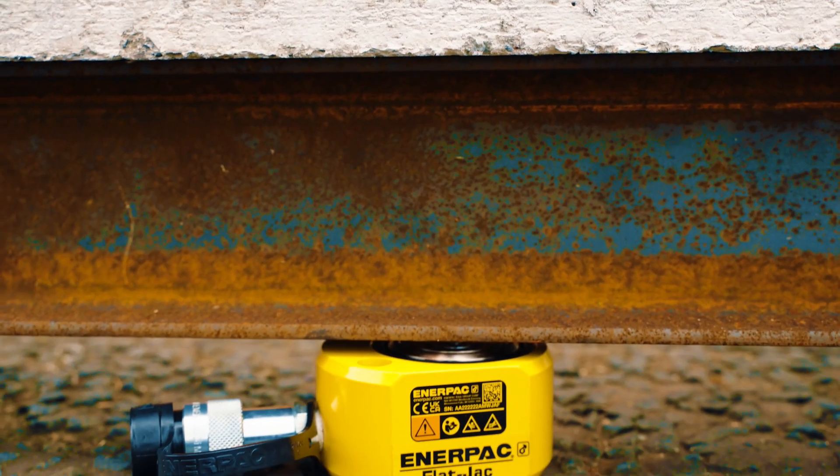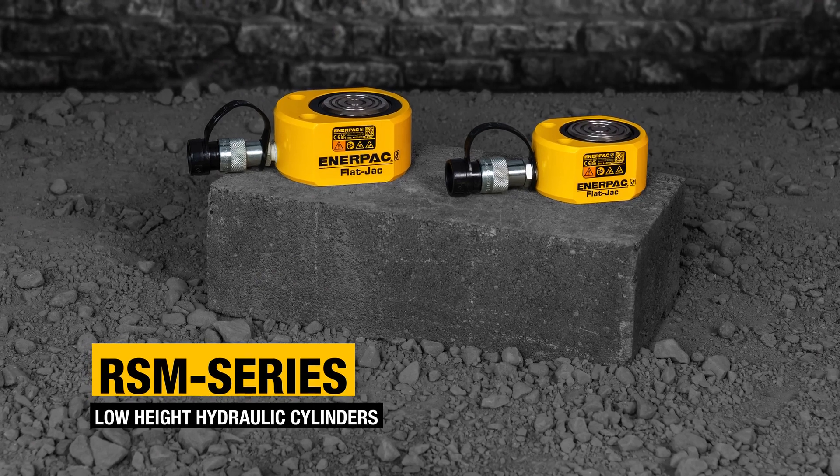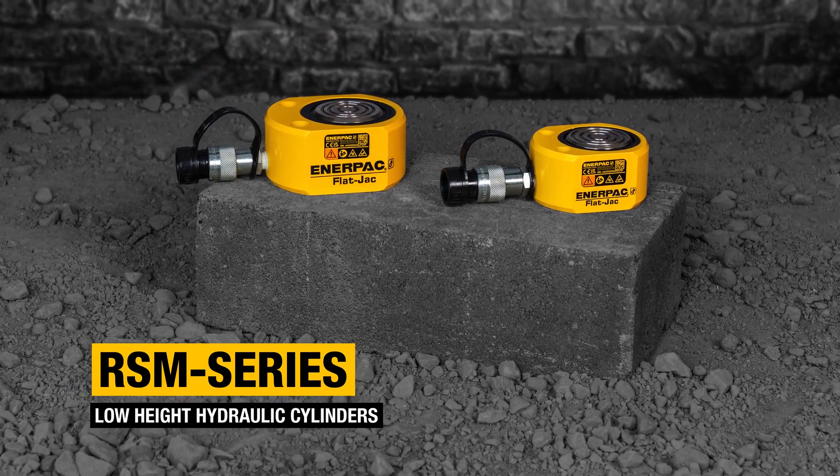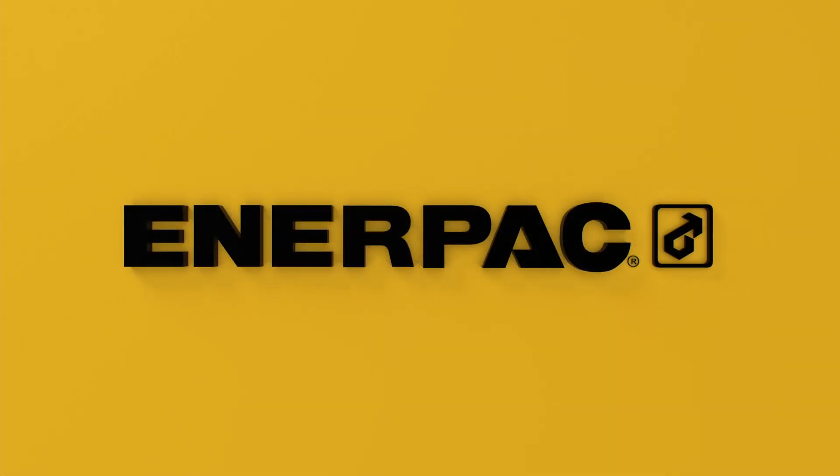Compact, versatile, and durable. RSM Series Low-Height Hydraulic Cylinders. Buy now at Enerpac.com.